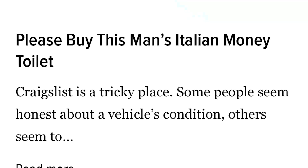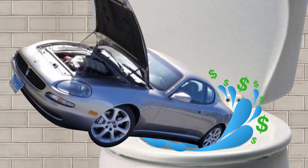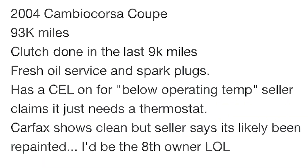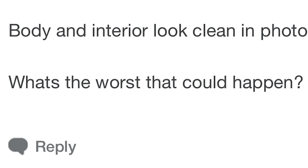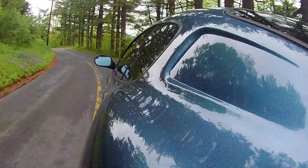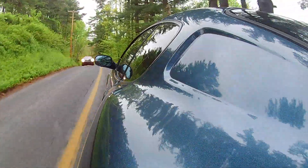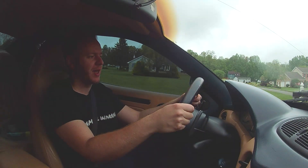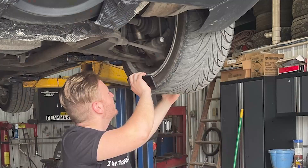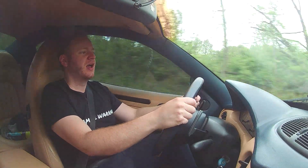Everyone online always says to avoid these because the transmissions are terrible and they break all the time, and they cost a lot of money — but all that stuff was fine, so I decided to buy it. I drove it home. I had the car on the lift, so I knew that the ball joints were bad, the inner tie rods were bad, and the car needed rear lower control arms because all the bushings were shot, and Maserati only sells them as a whole unit. I really knew what I was getting into here. I very much knew what I was buying, and I'm actually very much enjoying it.